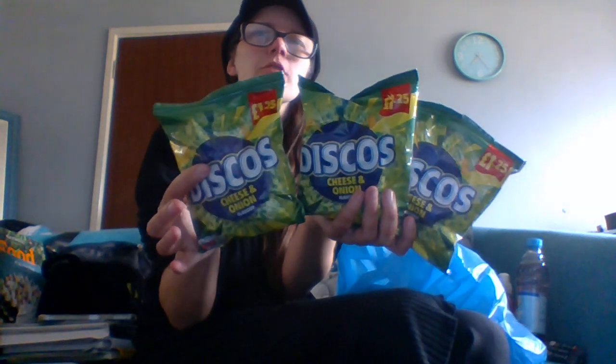Now for the snacks — I got three lots of Discos for a pound. These are Discos cheese and onion flavour. They're 50 pence each or three for a pound, and I used to love Discos. My favourite were salt and vinegar but they were really strong, so I thought I'd try cheese and onion. They're meant to be one pound twenty-five, so at three for a pound I got quite a deal.